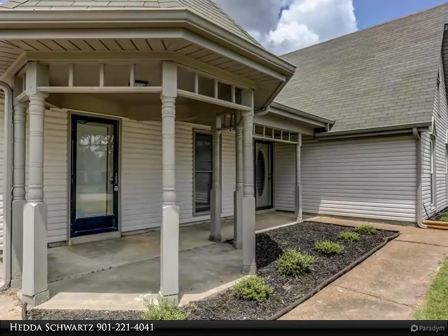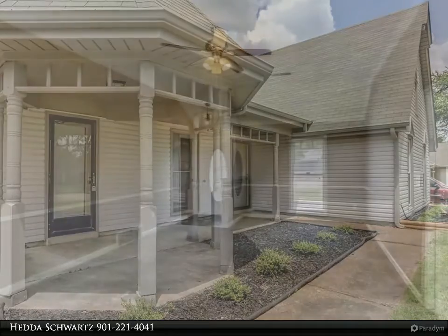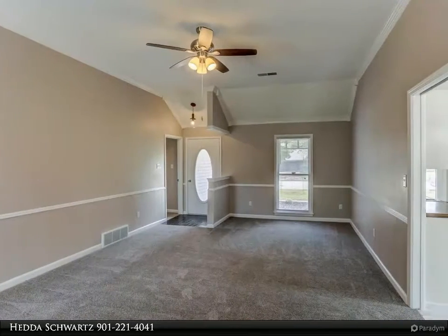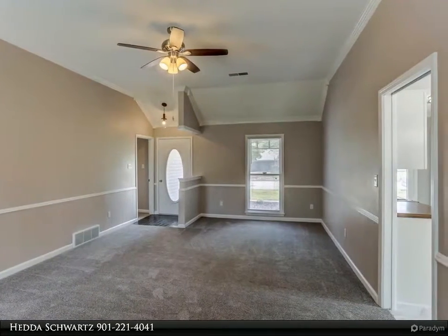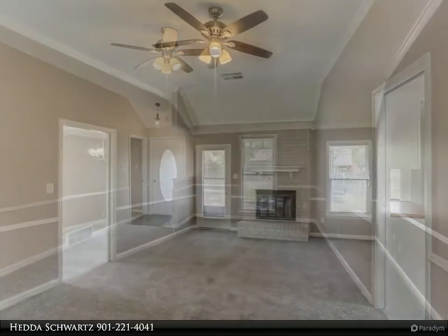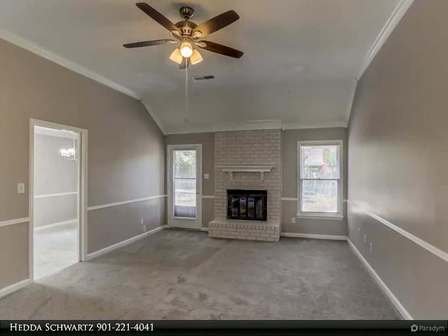Beautiful neutral paint, fireplace in great room, stainless steel appliances, new lighting and fans throughout, three walk-in closets. New vanity in primary bath and new bath mirrors. New landscaping in front — an exceptionally nice home.